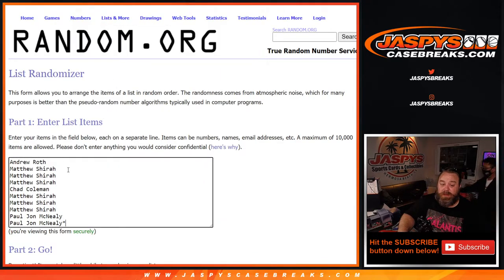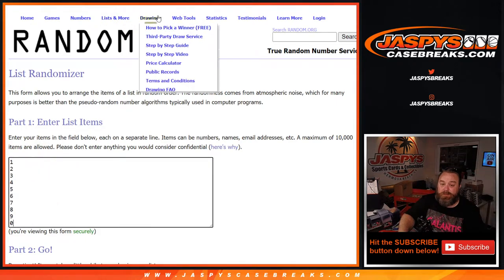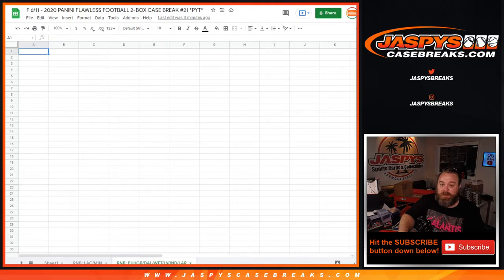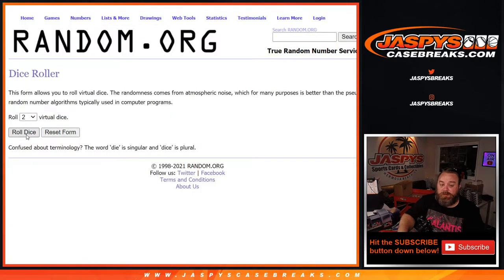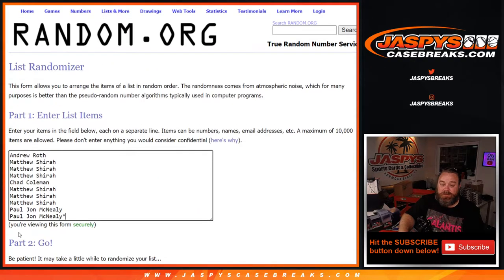Here's a list of customers from Andrew Roth down to PJ McNeely and the numbers from 1 through 0. Here is our spreadsheet that will keep track of everything, and the dice roll for both lists — 2 and 3, 5 times. So let's randomize it and match them up.